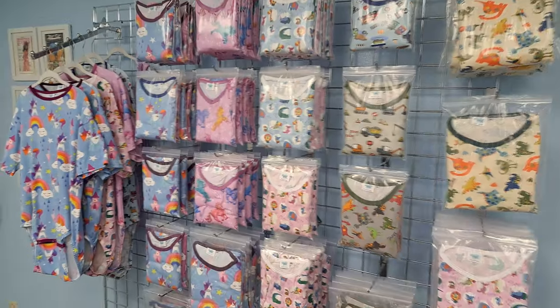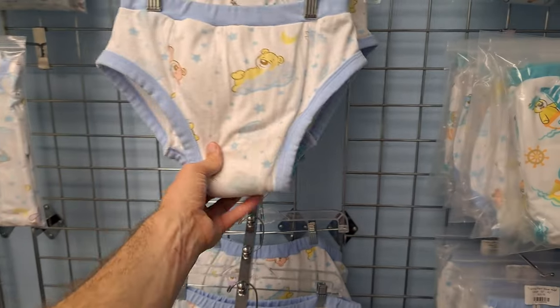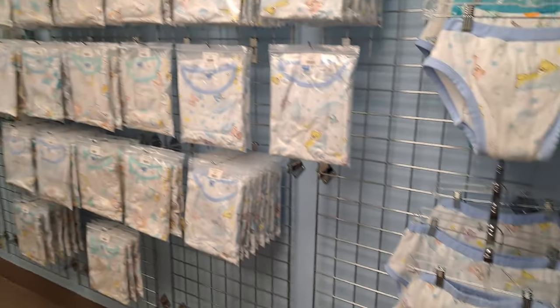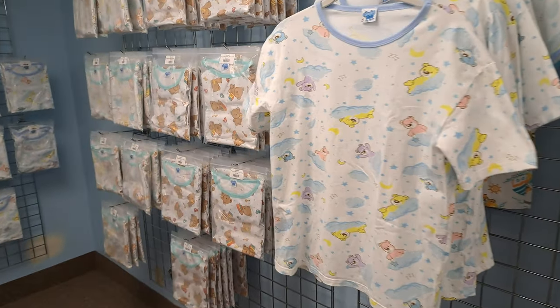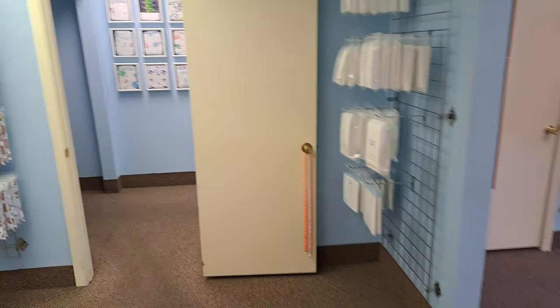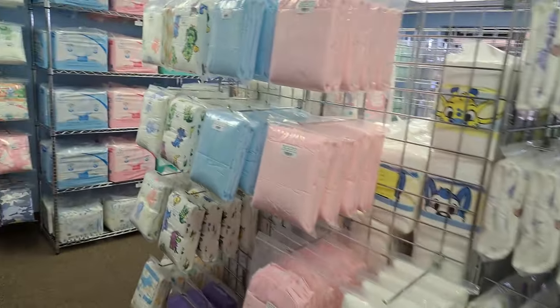I don't think there's anything new over here since I was just here a couple of weeks ago. But here's some onesies and some training pants — the training pants are pretty cool but they're very, very thick. I probably wouldn't wear them. Not big enough, I guess I need disposable diapers. Here are the shirts — I got one of those last time I was here.